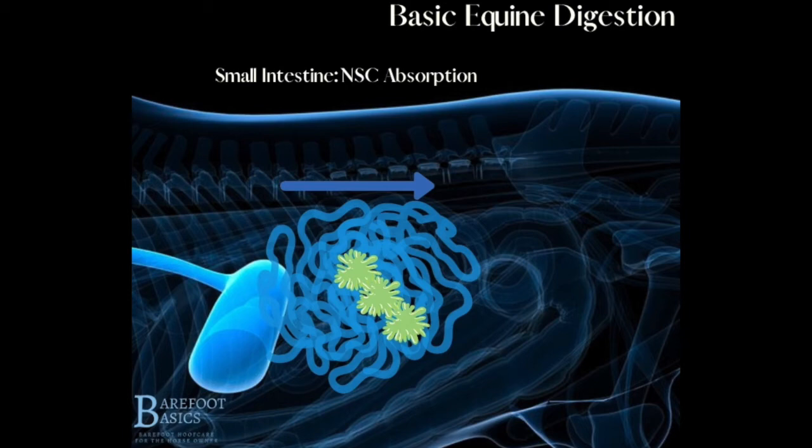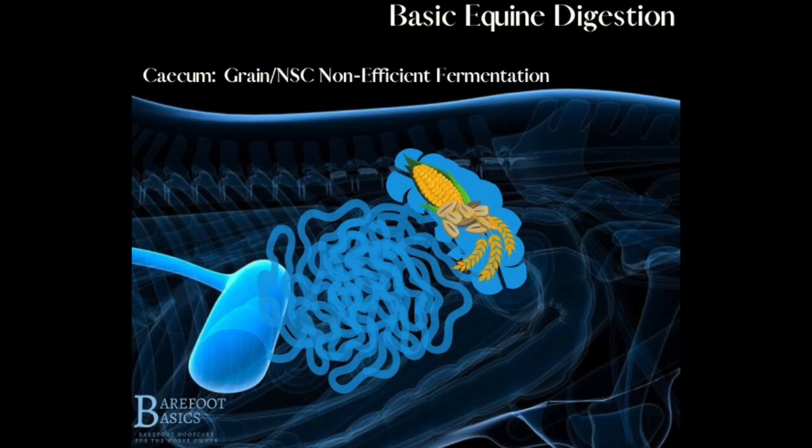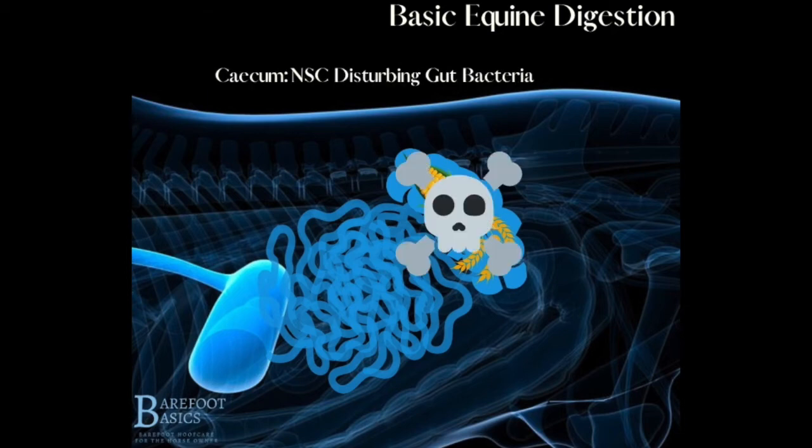Any non-structural carbohydrates that are not processed in the small intestine pass into the next organ called the cecum. The cecum is a large fermentation chamber. In this organ lives a large and mostly mysterious population of good and healthy bacteria, which act as fermentation aids for fibre. If non-structural carbohydrates pass into the cecum, the bacterial population of this organ react badly and start to die en masse.